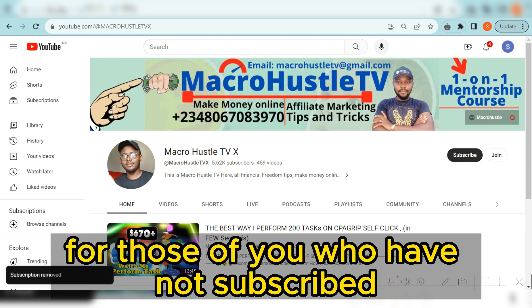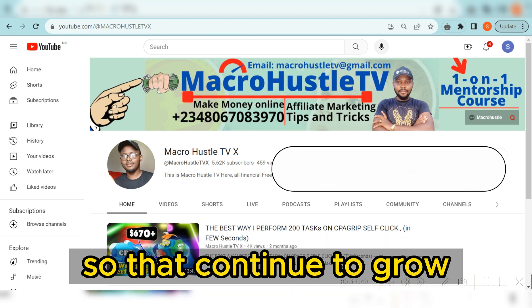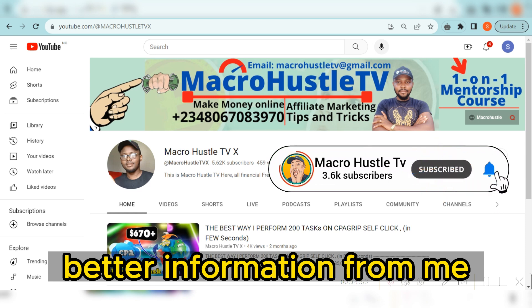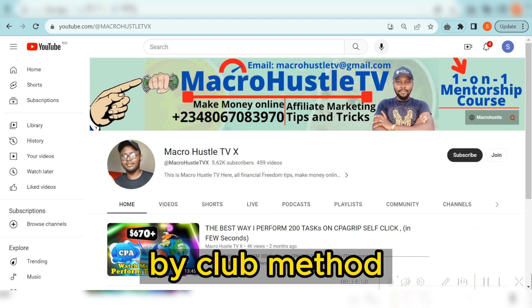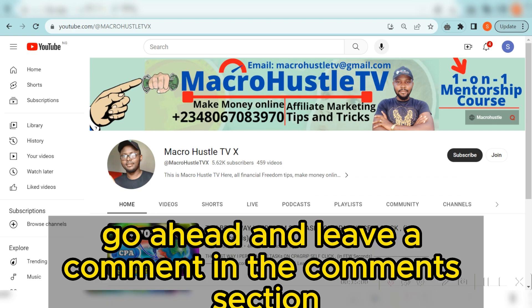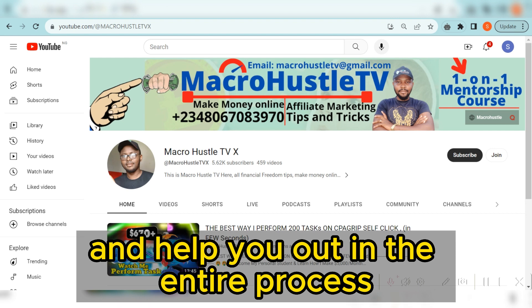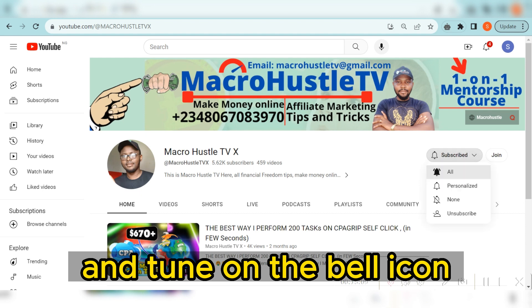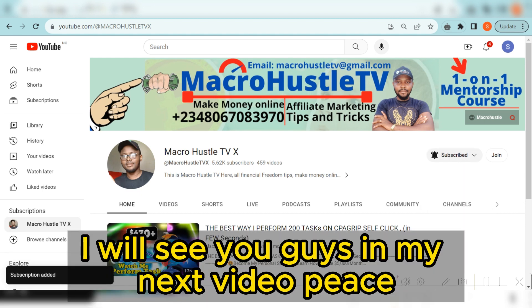If you have any questions, leave your comment in the comment section and I'm going to reply to you in less than a few seconds. For those of you who have not subscribed, it is very important to keep supporting this channel. If you find this method difficult, go ahead and leave a comment and I will guide you and walk you through the entire process. Smash the subscribe button and turn on the bell icon to get notified anytime I publish a video like this one.